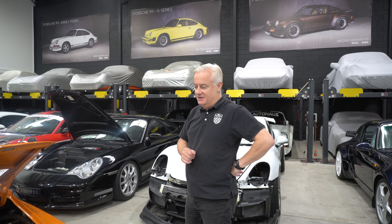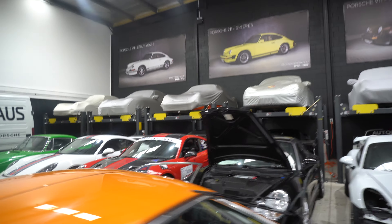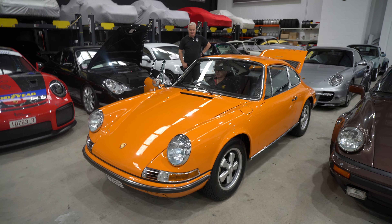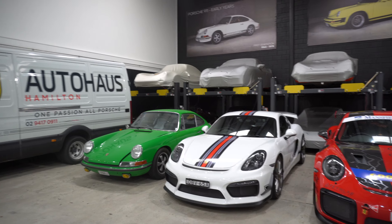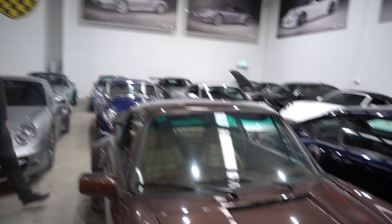This again was a pile of dents and rust when it came in and now you can just tell by looking at the front that the paint is deep. Motorsport cars. The green's always nice in a 911.